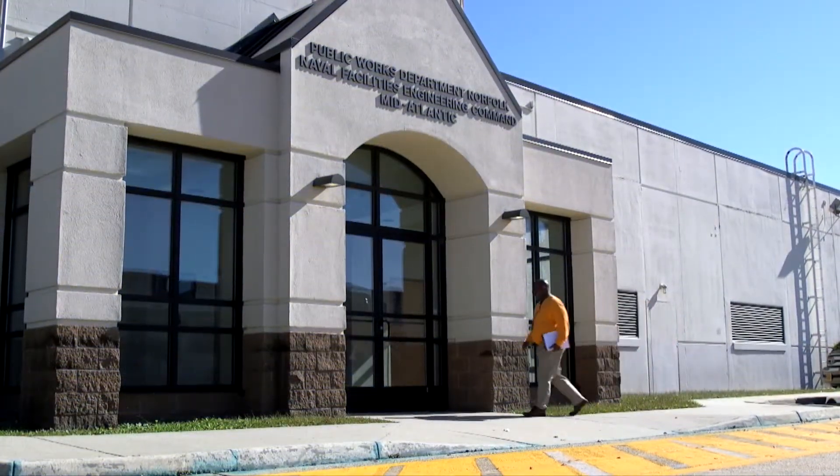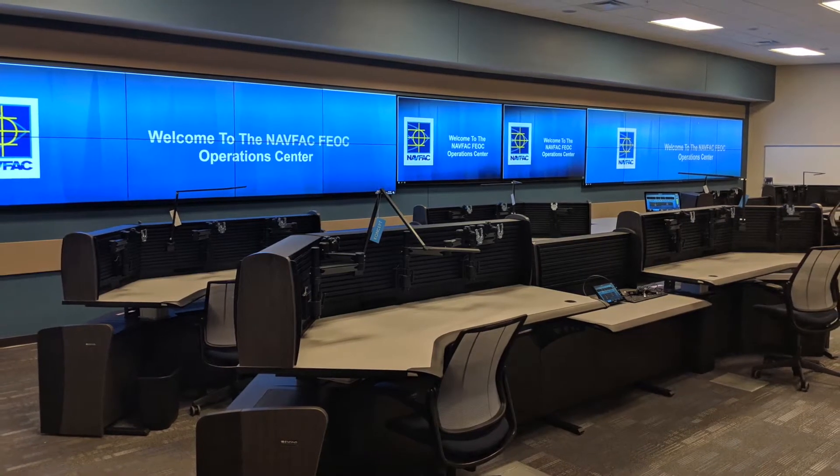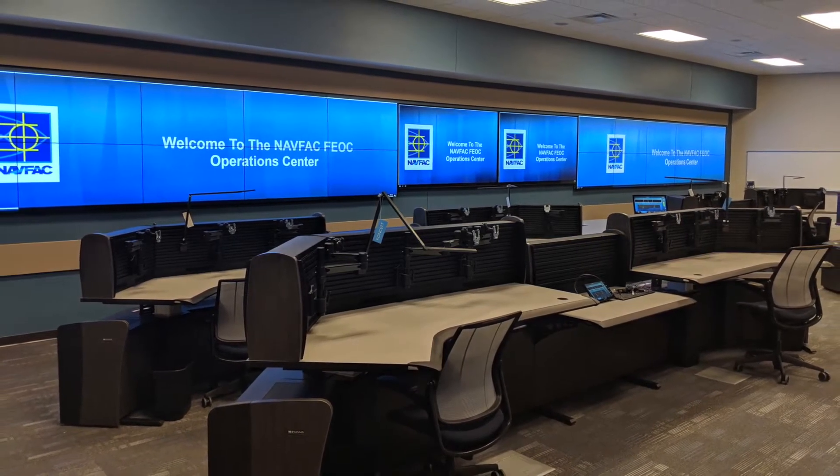Naval Facilities Engineering Command Mid-Atlantic, located at Naval Station Norfolk, is the first command to reach initial operating capability for Smart Grid.